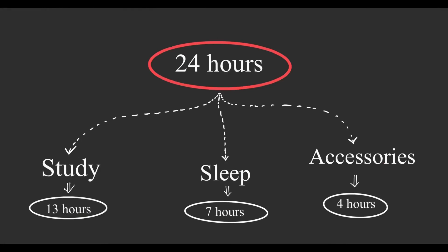So without any further delay, let's get started. To make a well-balanced timetable, we have to divide the 24 hours into three portions. The majority of the part should be allocated to our studies, the next portion for sleep, and the last portion for accessory work.